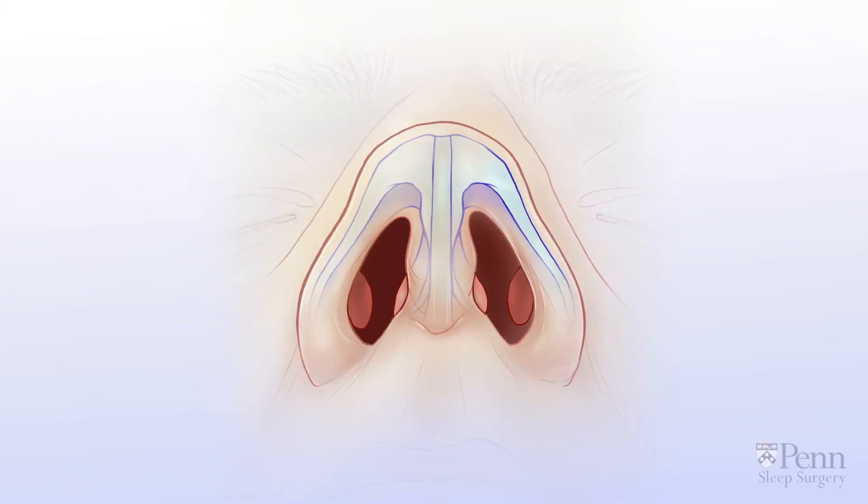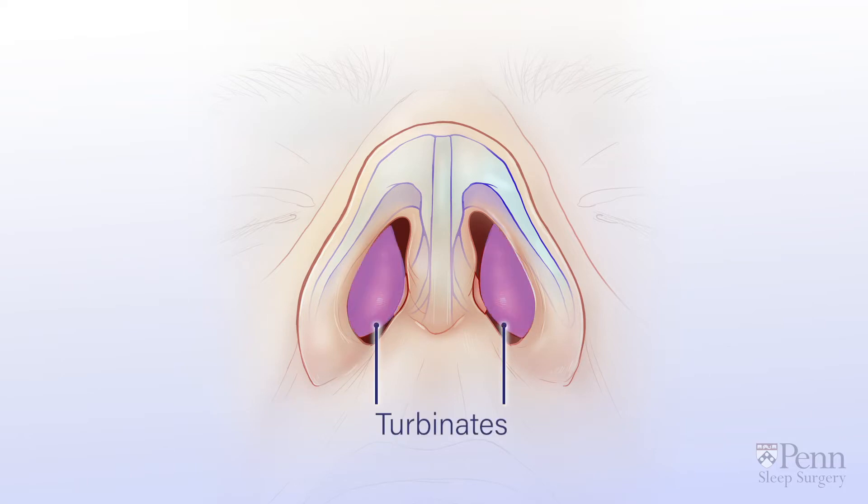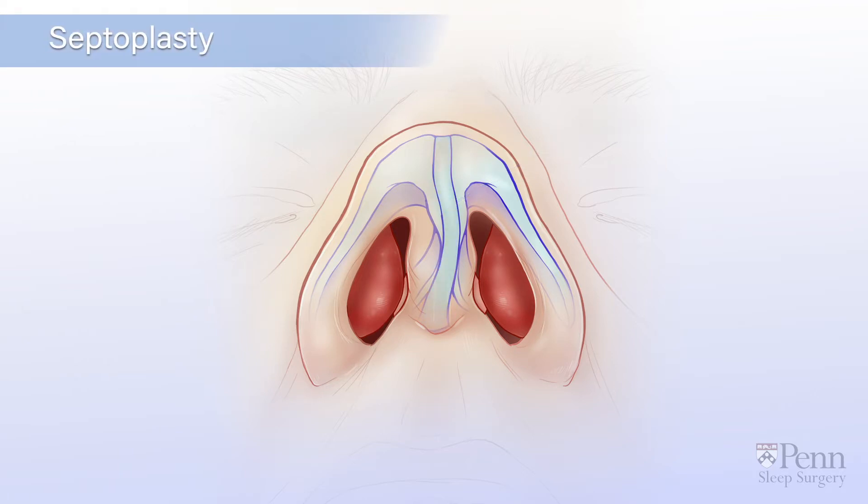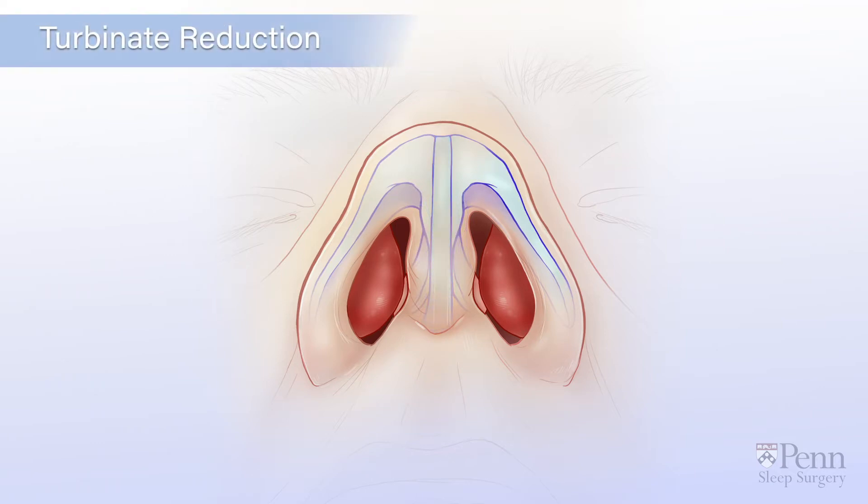The nasal airway is held open by bone and cartilage. In this view, we can see three areas that can potentially obstruct the nasal airway and prevent normal nasal breathing. If the airway is blocked by enlarged turbinates or a deviated septum, this may be corrected with a septoplasty or a turbinate reduction.